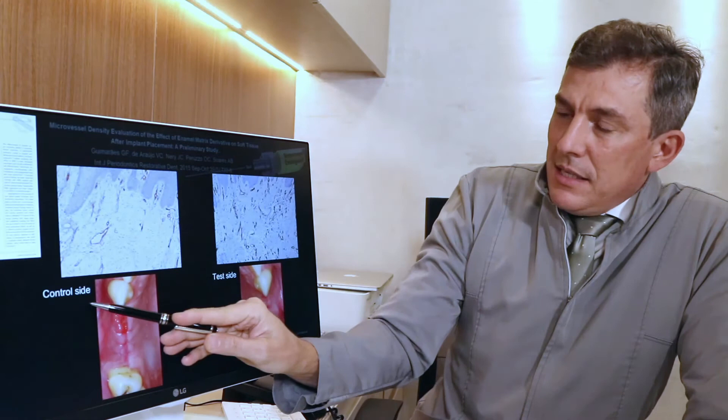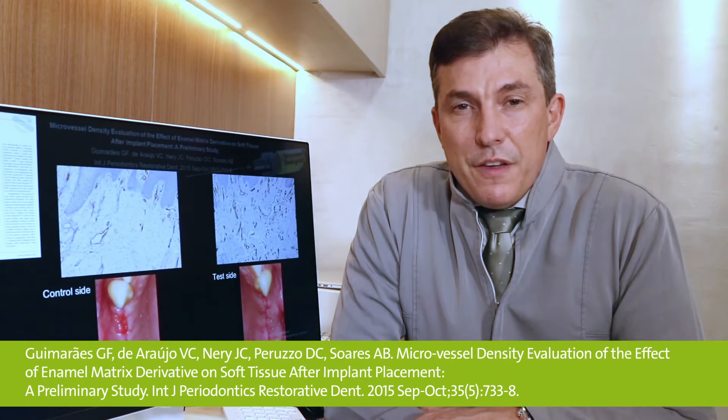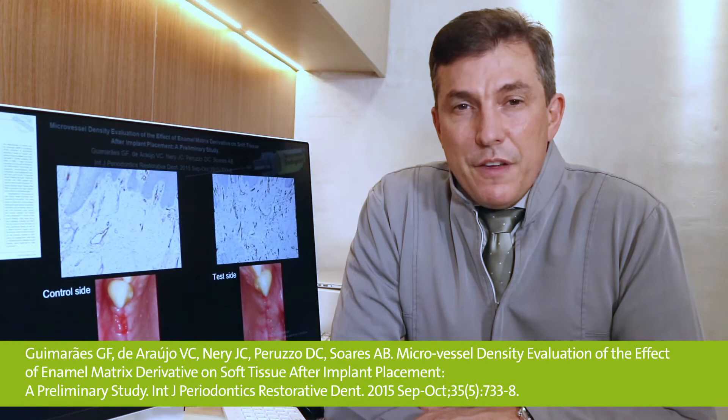The results were incredible. It was possible to see a considerable amount of new blood vessel formation on the site where Emdogain was applied to the wound, in relation to the site where nothing was applied. Look at the images — here we have the control site and here we have the test site. Look at the difference between the number of blood vessels and also the quality of healing in the test site. This article was published in 2015 in the International Journal of Periodontics and Restorative Dentistry.